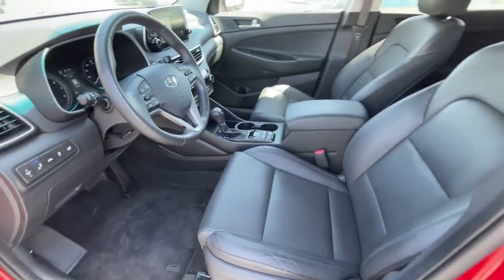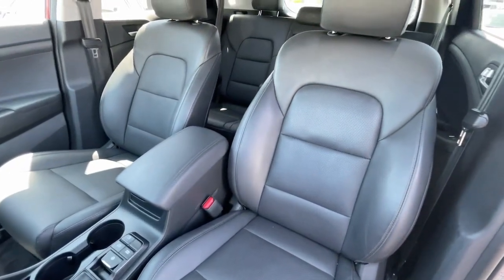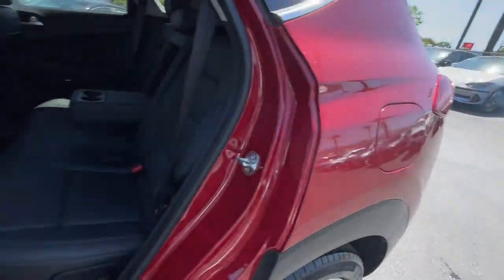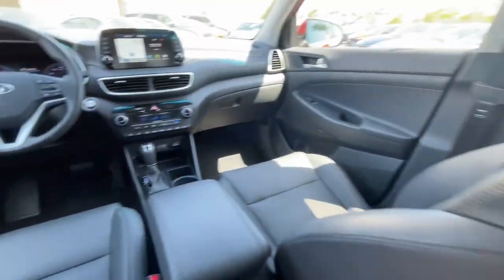Heated steering wheel, Apple CarPlay and/or Android Auto, pre-collision system, keyless entry, sun/moonroof, navigation system, power passenger seat, heated mirrors, and adaptive cruise control.